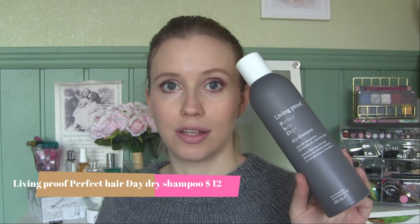It used to be Batiste for the longest time — years and years — and I still like that dry shampoo, but after trying the Living Proof Perfect Hair Day dry shampoo, I really don't want to go back to anything else. This is the best dry shampoo I've ever tried. It's expensive, but I heard so many good things about it on YouTube and it's amazing.